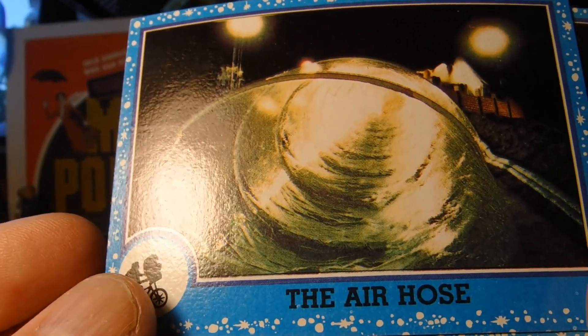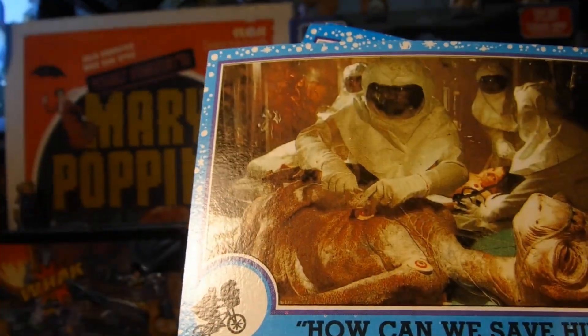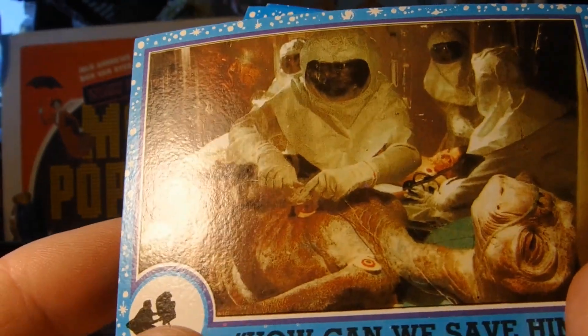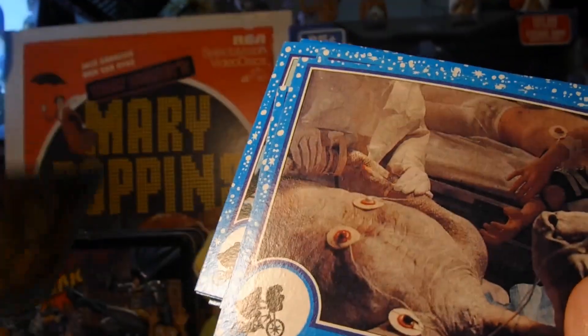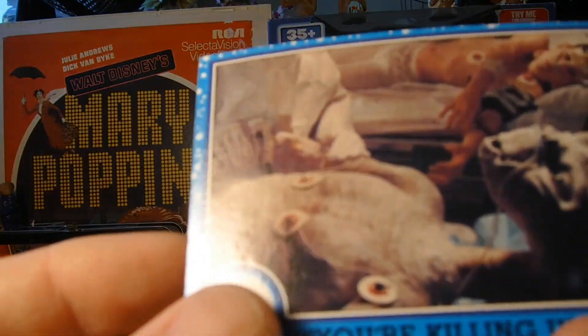This scene — when I was a little kid I remember it scaring me for some reason. Probably because I really liked E.T. and it's not exactly fun to see a character you like dying, you know.